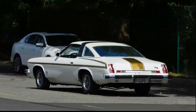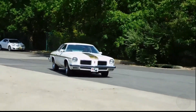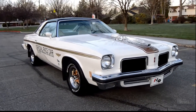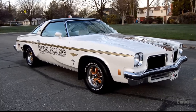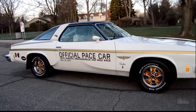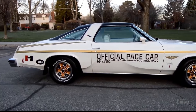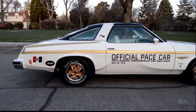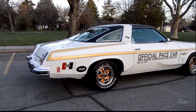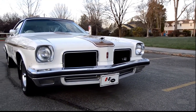The 1974 Oldsmobile Hurst Olds 442 was a flashy muscle car known for its unique Hurst hatch T-top roof and eye-catching gold-and-white color scheme. Powered by a formidable 455 cubic-inch V8 engine, it delivered impressive performance. The bold styling choices, including the distinctive color combination and prominent Hurst Olds badging, made it a standout on the road. The blend of a powerful engine with over-the-top styling elements made the 1974 Hurst Olds 442 a memorable and somewhat goofy muscle car.